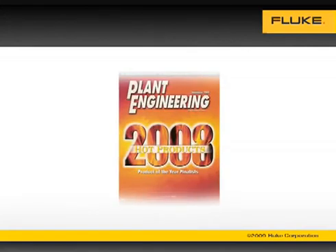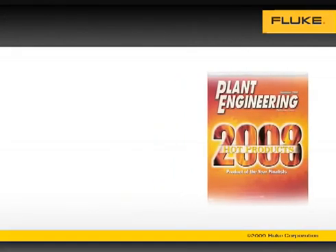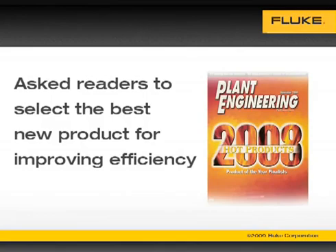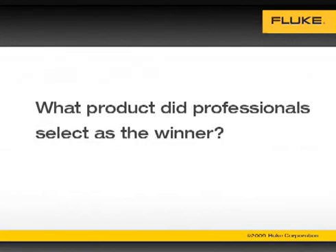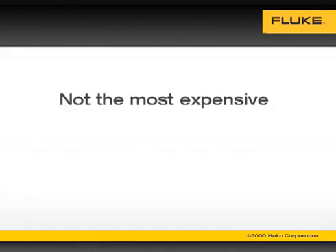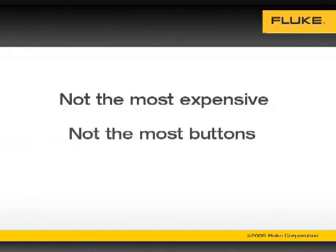Recently a leading publication for plant maintenance professionals asked its readers to select the best new product for improving efficiency in manufacturing plants. One company submitted six different thermal imagers. What product did maintenance professionals select as the winner? It wasn't the most expensive camera or the one with the most buttons.